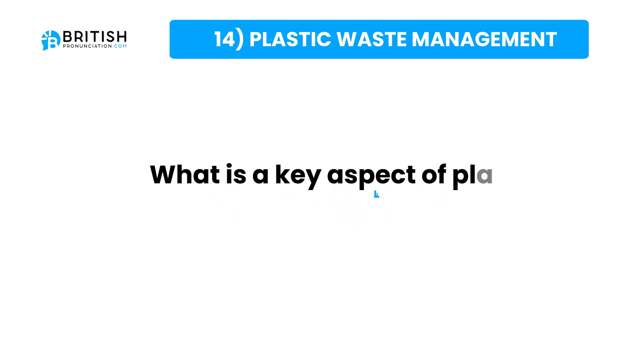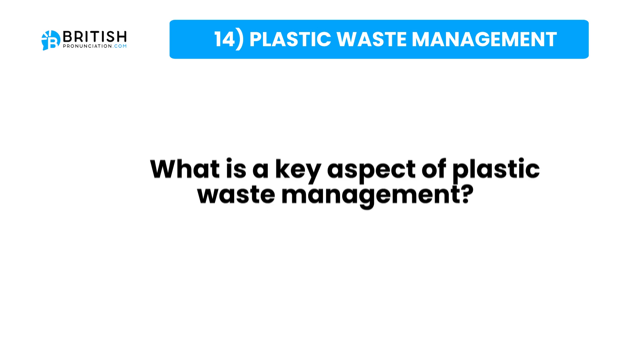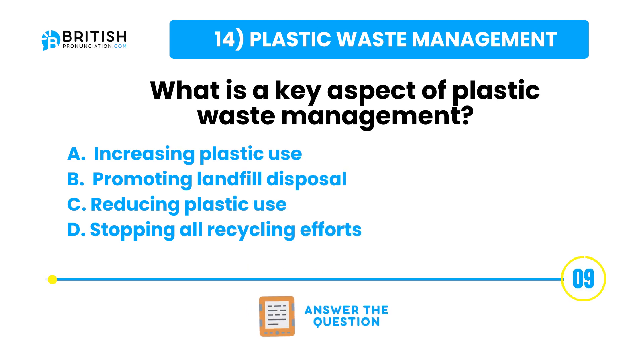And the question one more time: what is a key aspect of plastic waste management? Here are some possible answers. Try to answer the question now.